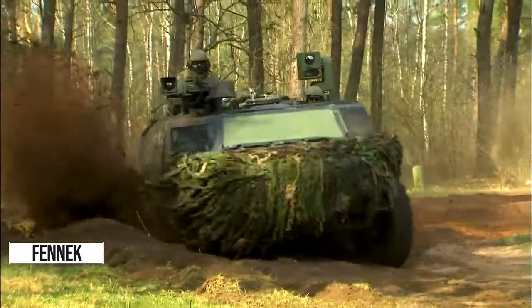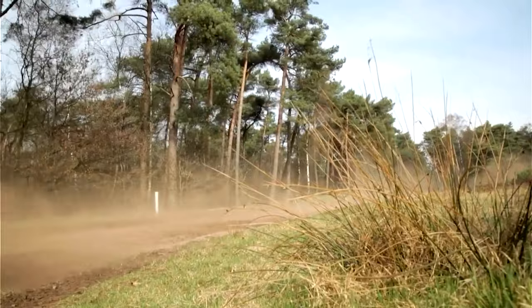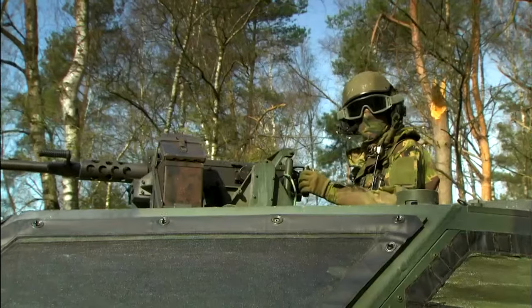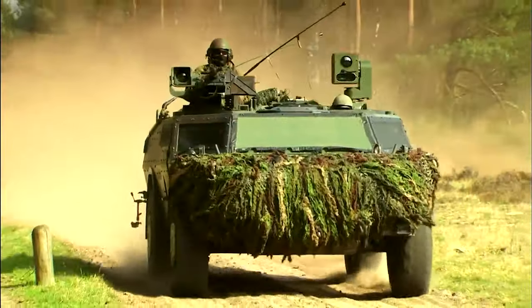Let's dive into the Fennec armored reconnaissance vehicle, named after the cunning Fennec Fox. It's not just a pretty face — this beast serves both the German and Dutch armies. But here's the kicker: it's customizable with weapons like a 12.7mm machine gun and Raphael Spike anti-tank missiles. Imagine cruising through the desert, commanding this sleek powerhouse.